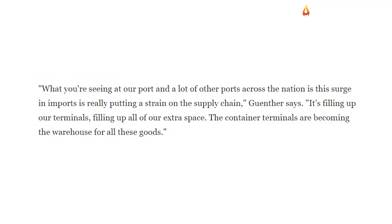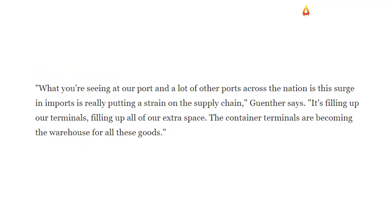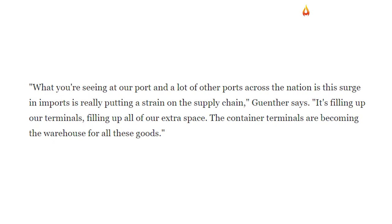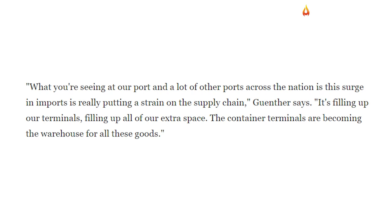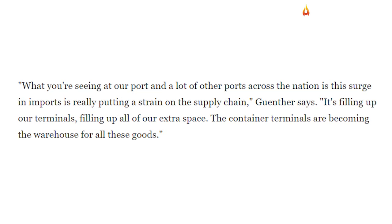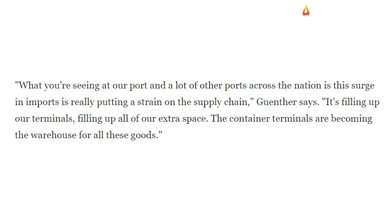What you're seeing at our port and a lot of other ports across the nation is this surge in imports is really putting a strain on the supply chain. It's filling up our terminals, filling up all of our extra space. The container terminals are becoming the warehouse for all these goods.